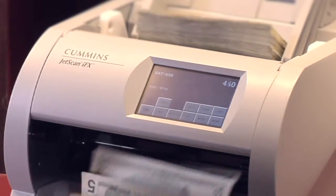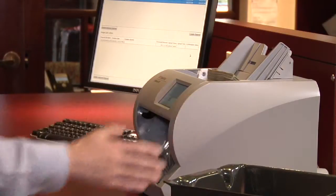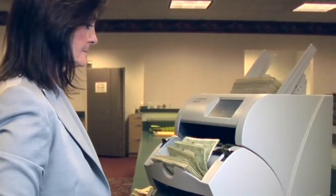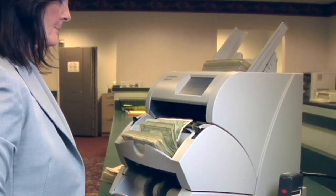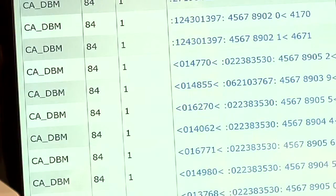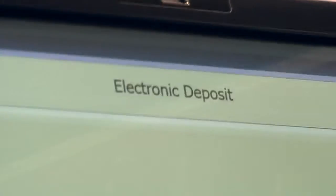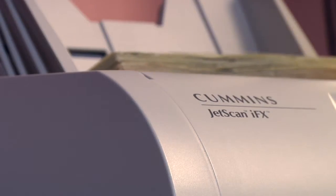In addition to its industry-leading currency processing speed and accuracy, the JetScan IFX sets itself apart with its ability to be upgraded with simple software keys. JetScan IFX users can feel confident in their investment, because additional features can be added as an organization's needs change or grow. Serial number capture, advanced counterfeit detection, check imaging, ticket imaging, and new currency sets can all be activated via software, so your initial investment is maximized for increased return on investment.